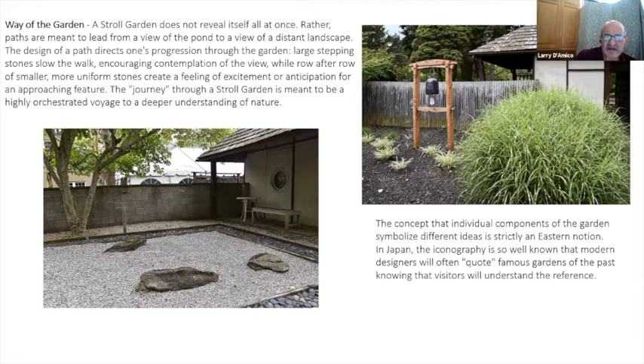'The Way of the Garden: A stroll garden does not reveal itself all at once. Rather, paths are meant to lead from a view of the pond to a view of the distant landscape. Large stepping stones slow the walk, encourage contemplation of the view, while row after row of smaller, more uniform stones create a feeling of excitement or anticipation for the approaching future. The journey through the stroll garden is meant to be a highly orchestrated voyage to a deeper understanding of nature.'